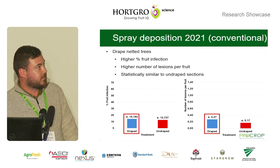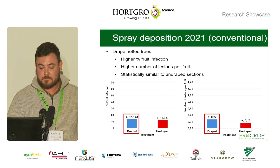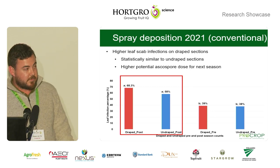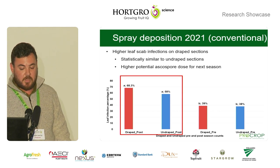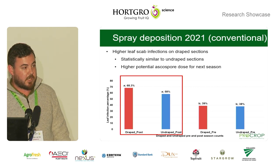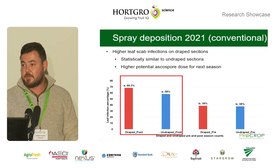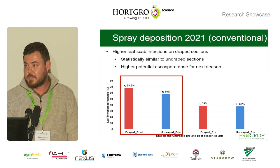In terms of first season infection on fruit, we found higher infection rates in the draped sections, and also a higher number of lesions on these fruits, though there was no statistical difference in these infection values. Interestingly, a leaf analysis showed that in the draped sections, relative to the undraped sections, there was a much higher leaf infection ratio. This is not a good thing, since it will definitely give a higher potential ascospore dose carrying over to the next season, particularly under the draped sections that have better environmental conditions for disease development.